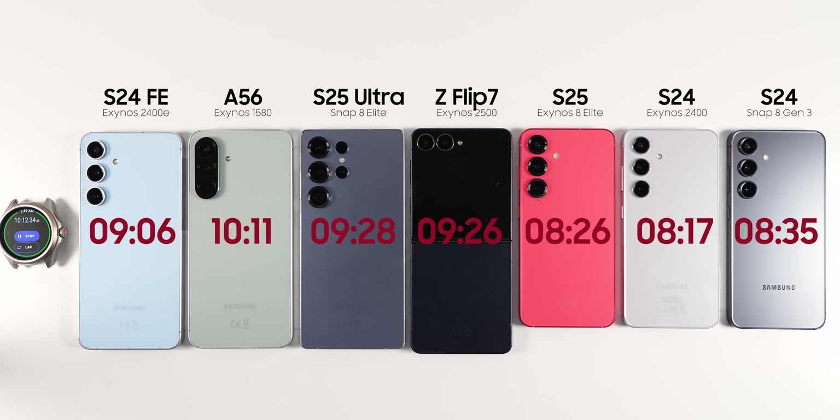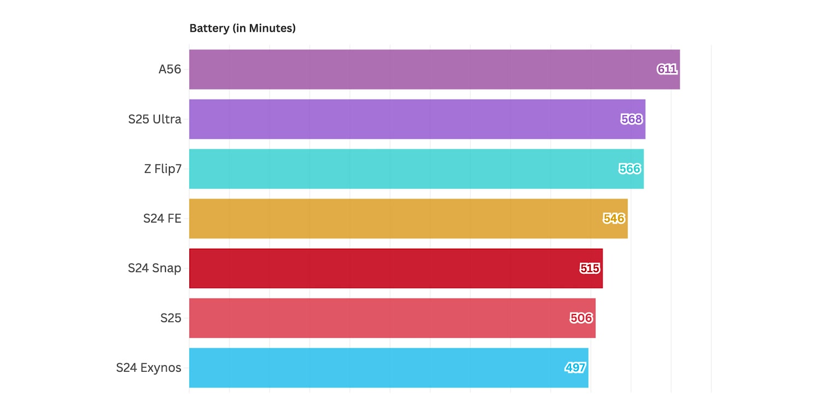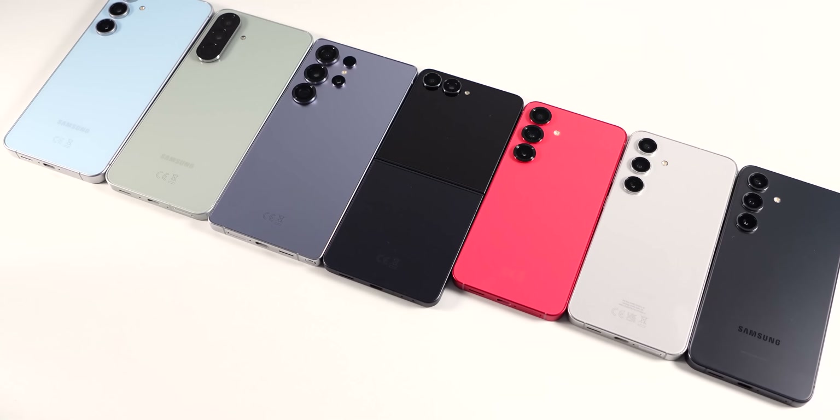Looking at the final chart of the battery life ranking in minutes, the A56 came first and the S25 Ultra together with the Z Flip 7 were close seconds. The S24 FE was fourth, while the smaller phones all had similar results — with one surprise: the original S24 Snapdragon got a better result than the S25. If you want to see more of this kind of test, I did a comparison of the new Exynos 2500 chipset versus other chipsets including the Snapdragon 8 Elite in a video you can watch next. Thanks for tuning in to Tecmo and I'll see you in the next one.